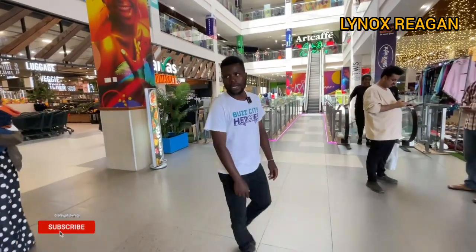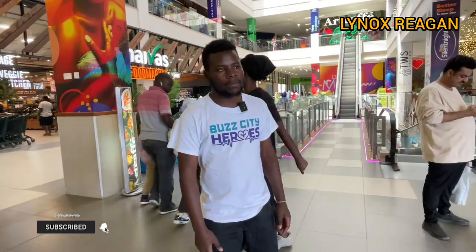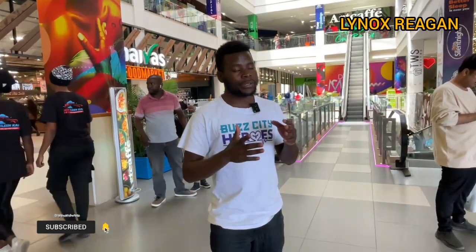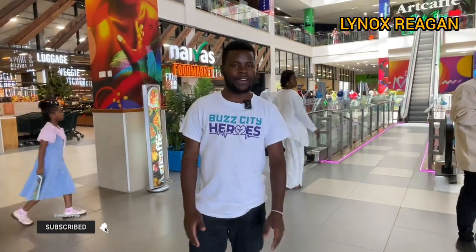Hey guys, my name is Linox Susan and today I'm at the beautiful mall in Kenya right now, the Imara Mall. I know you guys are not believing this but I can tell you that Imara Mall is the most beautiful, most decorated and most colorful mall in Kenya right now. Not big, not small, but the mall that you can go and have fun. Let me take you around the Imara Mall.